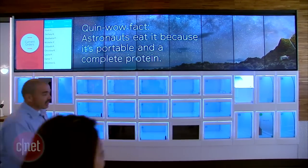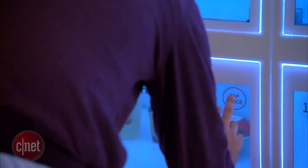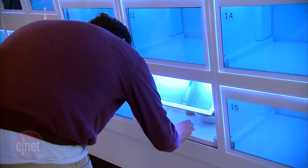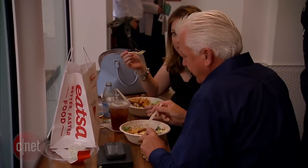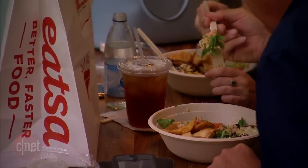So we wanted to build a concept that was bringing the speed and affordability that you might find at traditional fast food — the price points are right and the speed is right — and bring that to a food that was both nutritious and super delicious and flavorful. And that is ETSA.